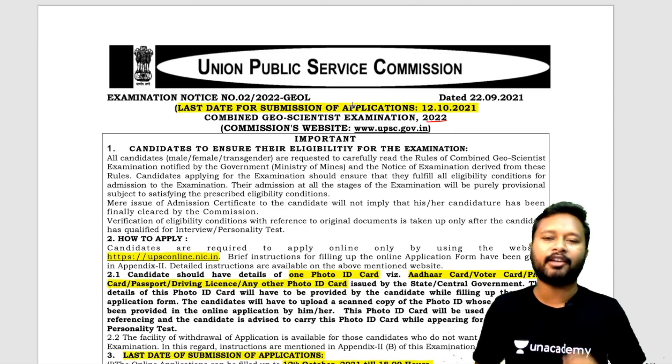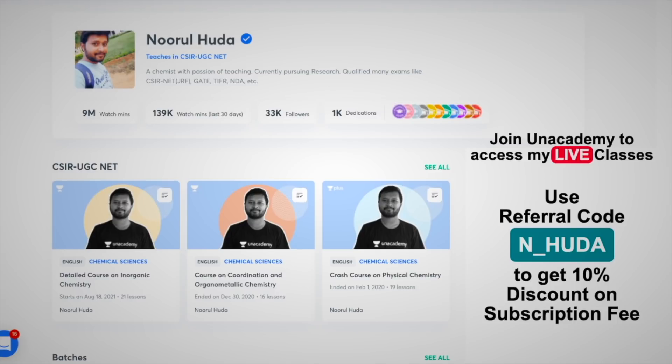That's all from my side guys — see you in the next one. I also teach for CSIR UGC NET category on the Unacademy platform, where I take both free and paid classes. You can reach my profile via the link in the description. The paid courses are highly organized and run on a daily basis. To join paid classes, you need an Unacademy subscription — use my referral code N_Huda to get a 10% discount and access to my WhatsApp group.